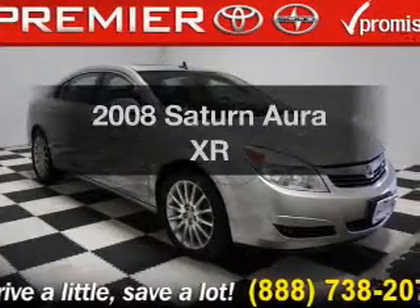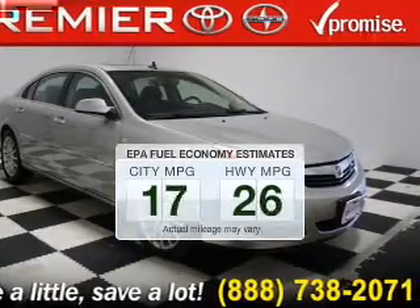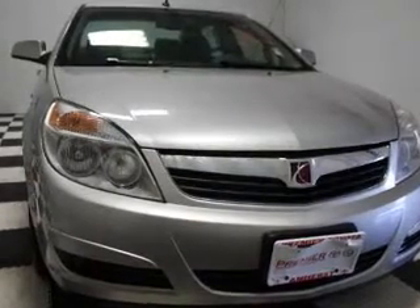Presenting the 2008 Saturn Aura — this is the set of wheels you've been looking for. Better gas mileage means better long-term driving, and this ride delivers with a great low fuel consumption rate. The powertrain includes front-wheel drive with a